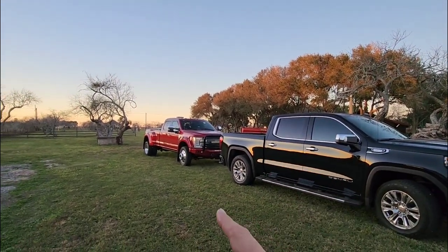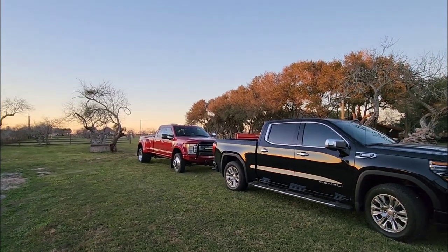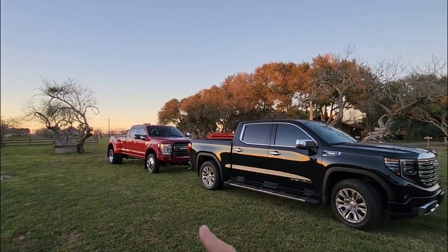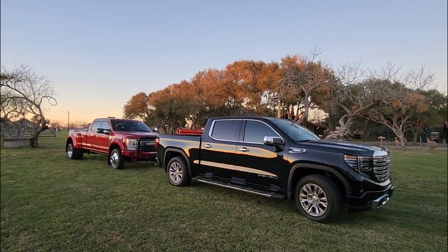The F450 is a crew cab configuration with an eight foot bed, and of course it's a dually so it's extra wide. It also has the wide track front axle and dually tires on the back. That truck is significantly larger than this truck, even though from this camera angle you may not be able to tell that.